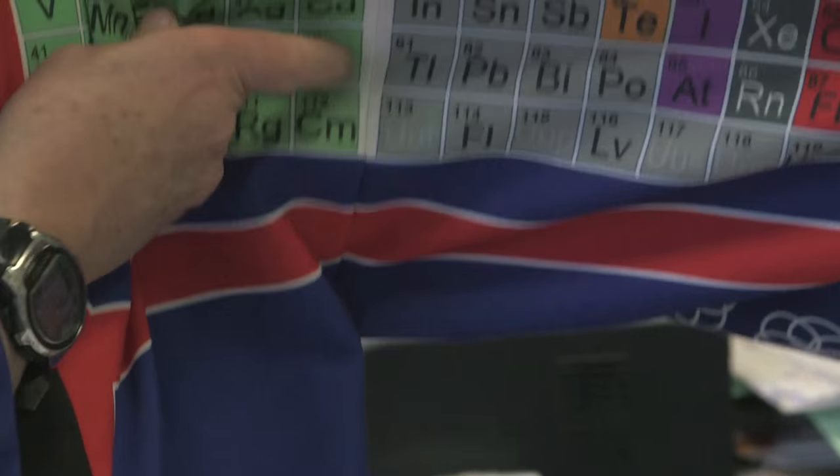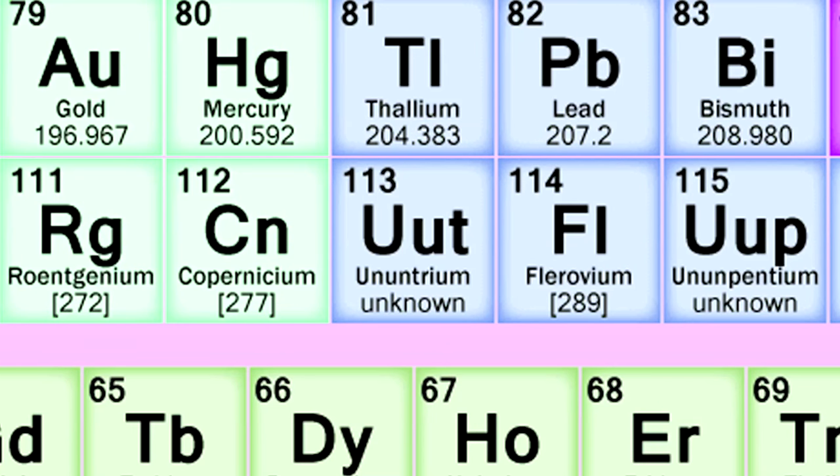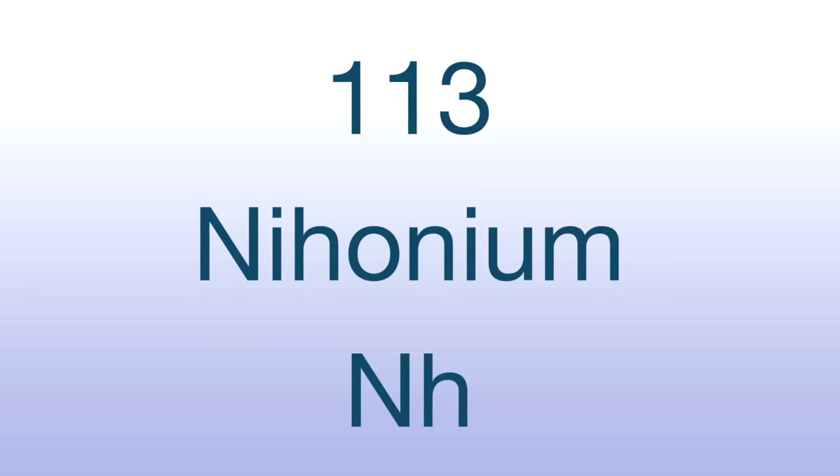So now for the names. The first element, number 113, over here, was discovered — or first synthesized — in Japan, and has been called nihonium with the symbol Nh, in honor of Japan.